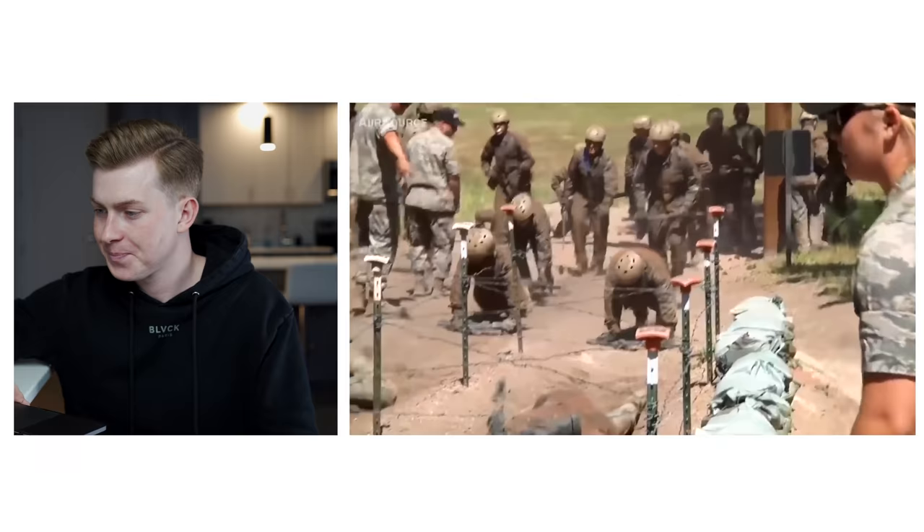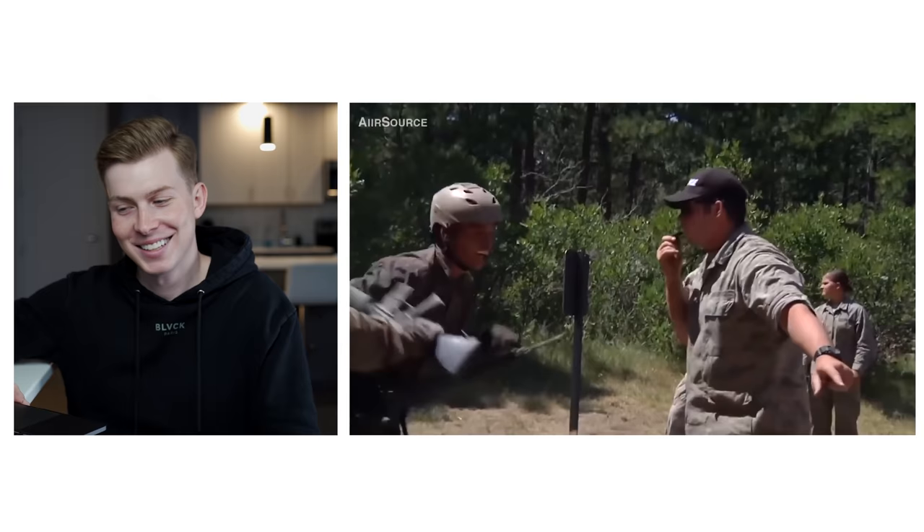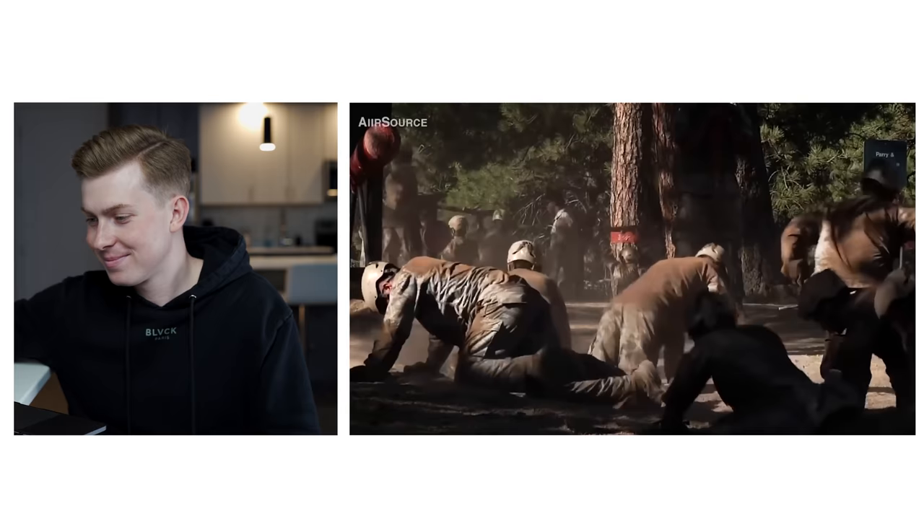I had a chance when I was an upperclassman to be on the other side of it, and it's a lot more fun obviously when you're doing the training and leading. You really see it's all kind of a big game — you're rooting for the basics, you want to build them up, but it's all part of the process. It's cool that the academy is one of those places where you go through it as a freshman and then as a junior or senior you have the opportunity to actually lead the training yourself.